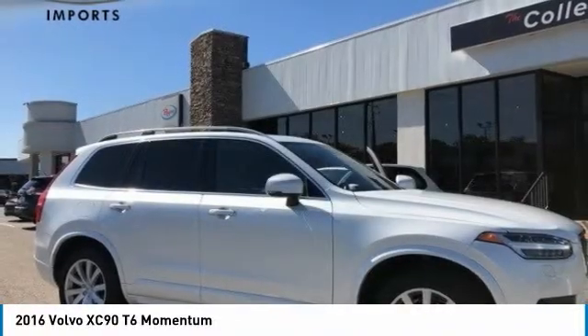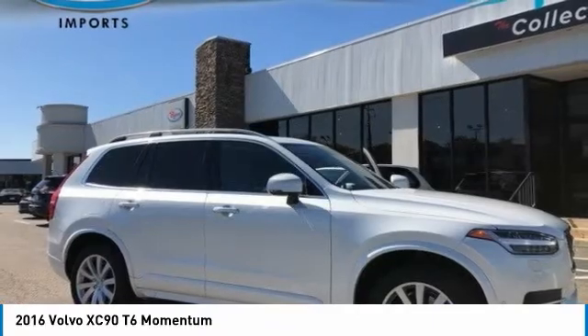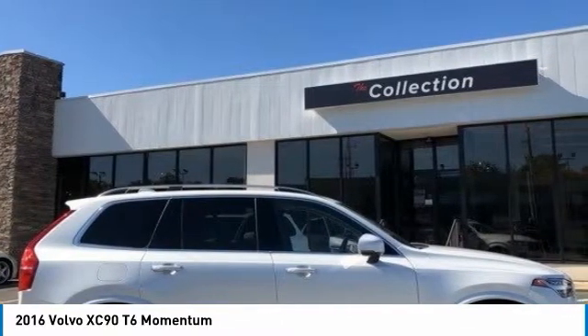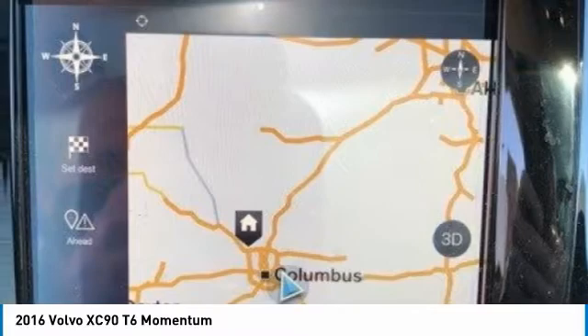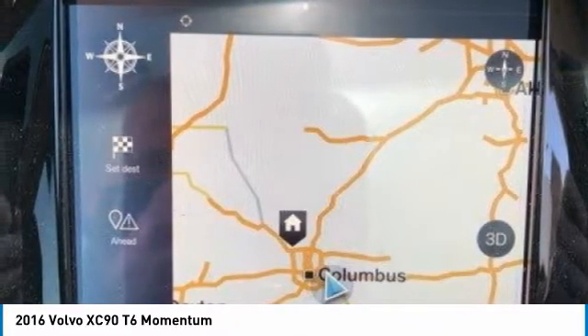Stop by and take a look at the 2016 XC90. The Volvo XC90 provides refined luxury with unrestricted pleasure on the side. Experience the Volvo XC90 from the inside out and see why you'll want to take everyone on tour. This vehicle has less than 65,000 miles.